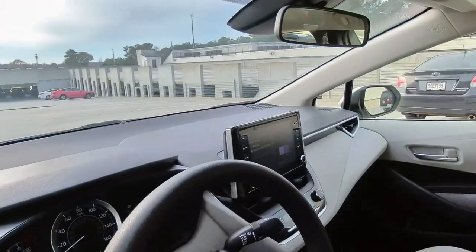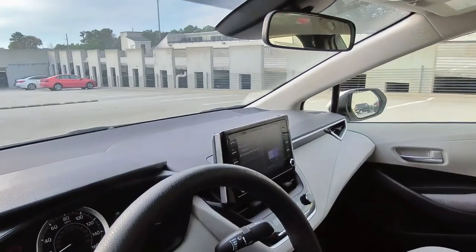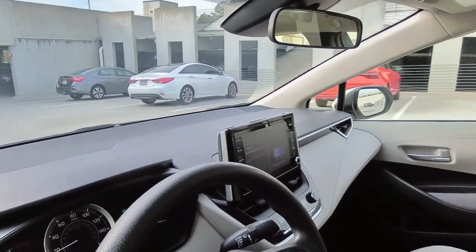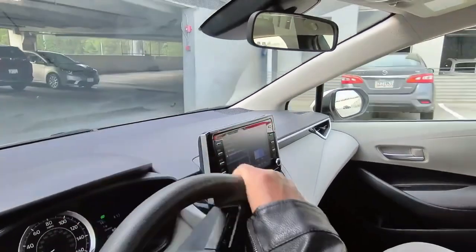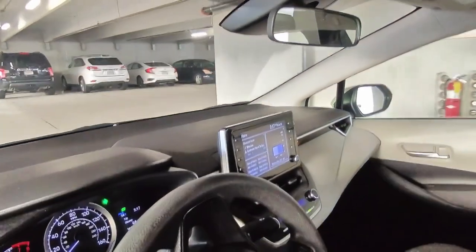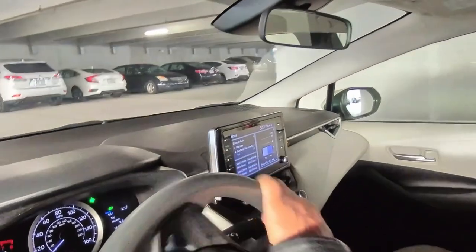Setting up your Android phone is pretty simple. I don't have an iPhone, but I know I saw Apple CarPlay, so I'm pretty sure it's just as simple to set up your iPhone.